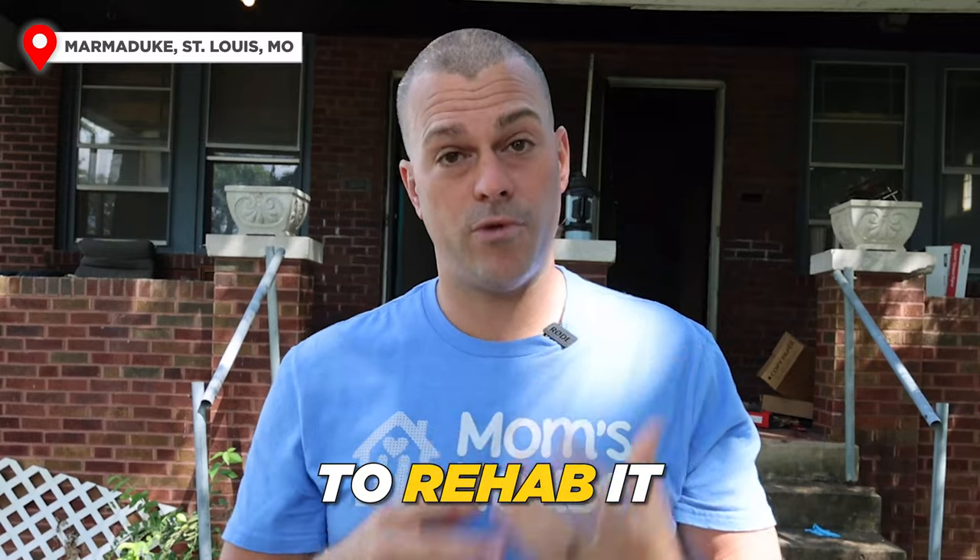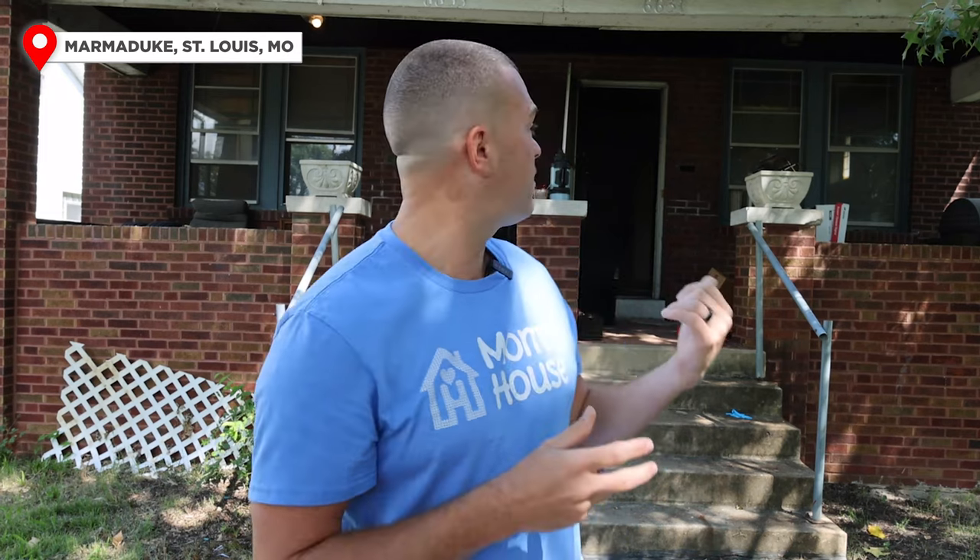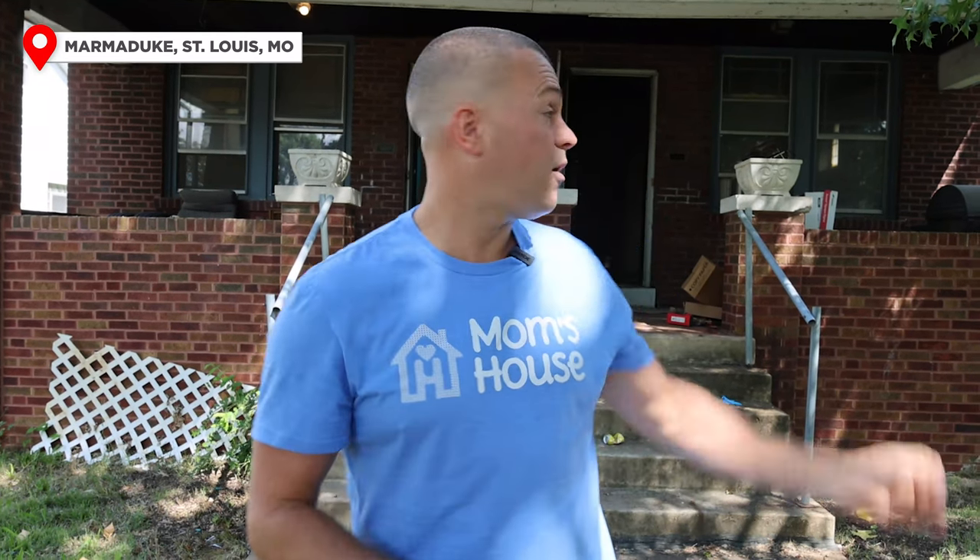We borrowed the money to buy it and we borrowed the money to rehab it. We just closed on this last week and I wanted to do a quick walk-through today because we have our clean-out guys here on site, and I believe we might even have our HVAC guy here today as well.